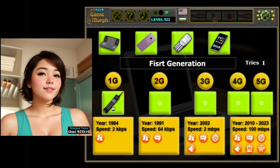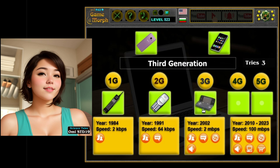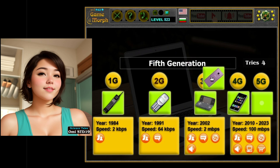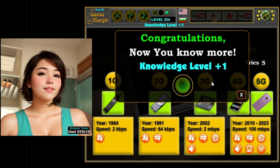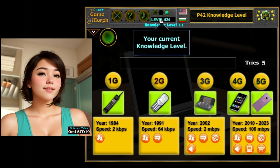Now that we've explored the amazing world of mobile generations, you might be wondering what's next for phones. Well, some super smart scientists and engineers are already working on the 5th generation, or 5G, phones. These phones promise to be even faster and more powerful than ever before, with lightning-fast internet speeds and amazing new features that we can't even imagine yet. One thing's for sure — they'll keep getting smaller, smarter, and even more amazing as time goes on.